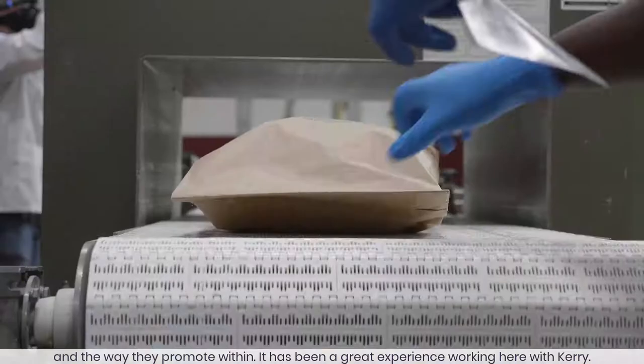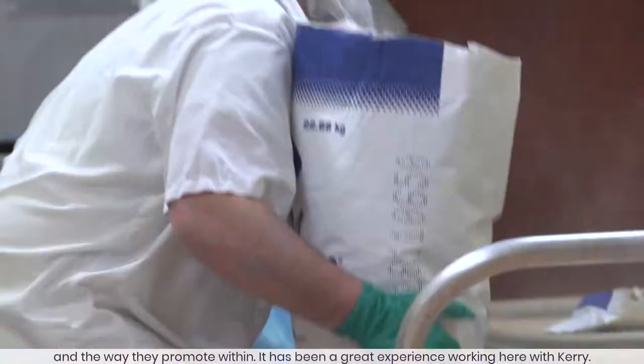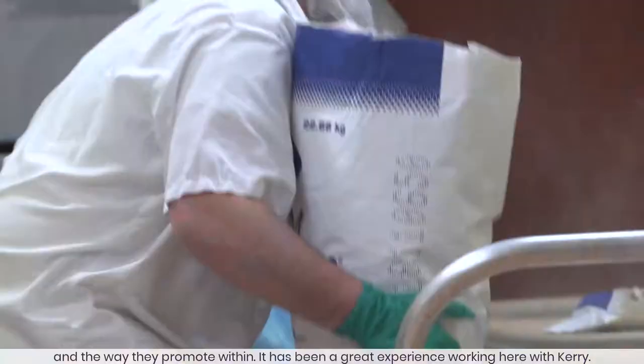I like the way Cary functions and the way they promote within. It has been a great experience working here with Cary. They help you grow as a person.